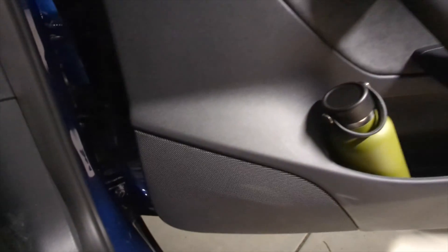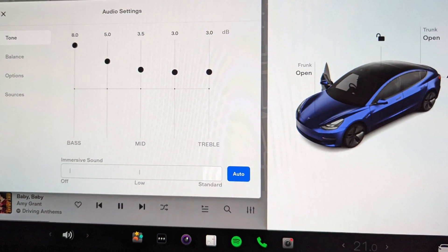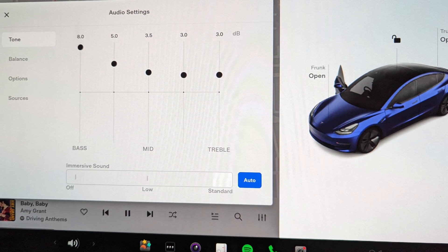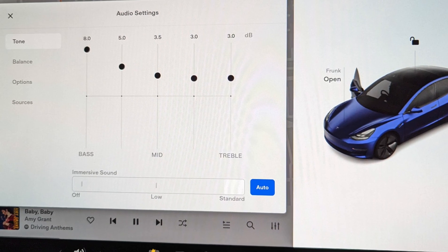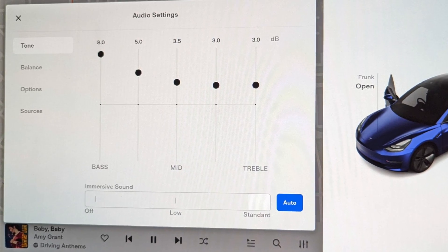My version of the Model 3, the rear-wheel drive, came with what were called premium speakers. I could only find 8 active speakers when music was playing and no subwoofer — 4 on the dash, 2 on the front doors, and 2 on the rear doors. I found I needed to tweak the equaliser settings for the sound to be balanced and have a fuller bass. These are the settings I used for the tests.